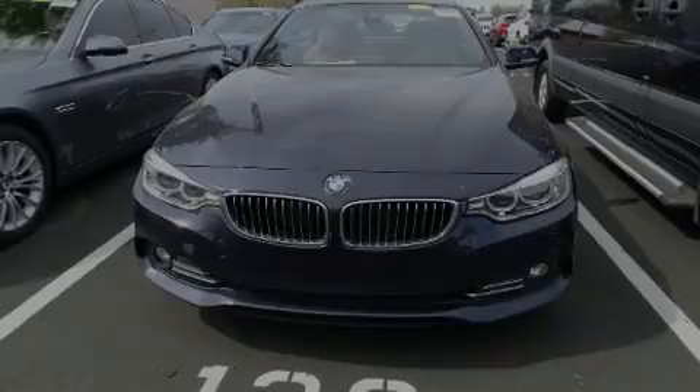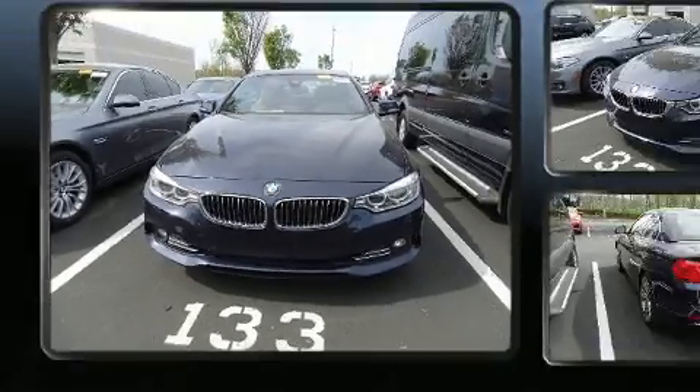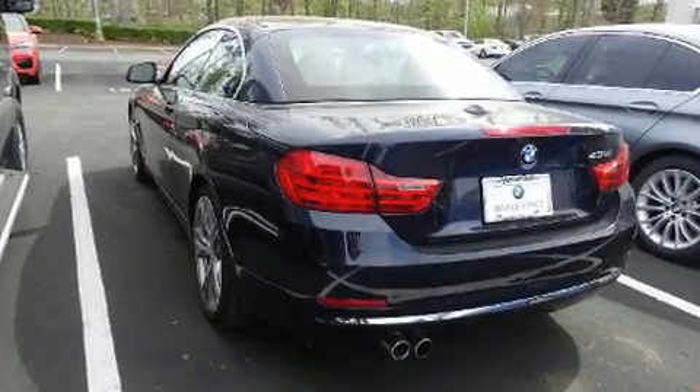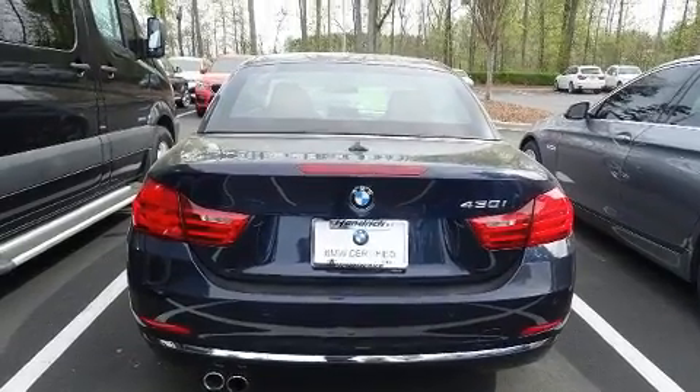Introducing the 2017 BMW 430i. With just over 20,000 miles on the odometer, this versatile and environmentally responsible vehicle provides both comfort and driving innovation. BMW made sure to keep road handling and sportiness at the top of its priority list.